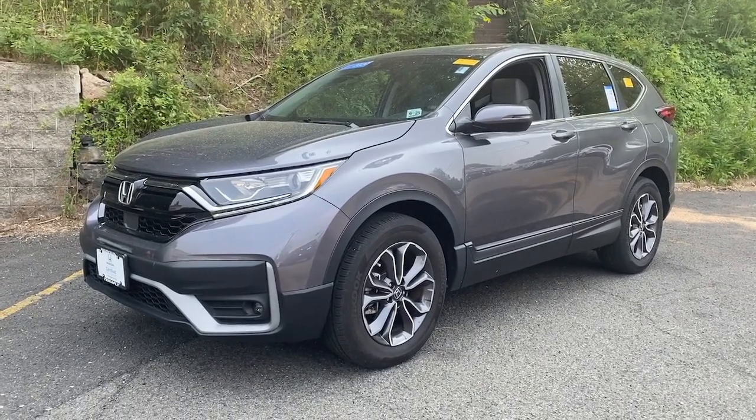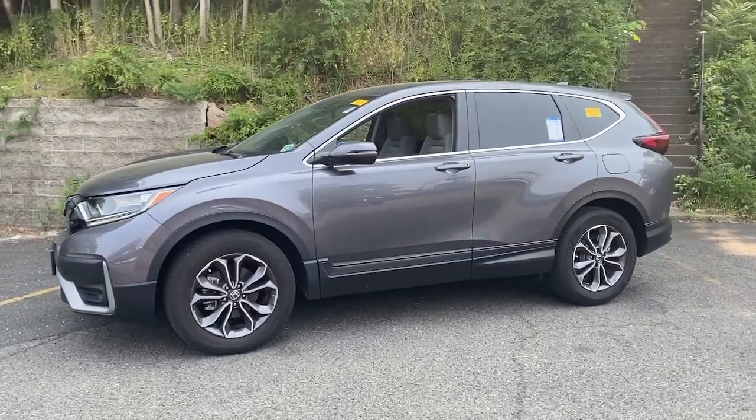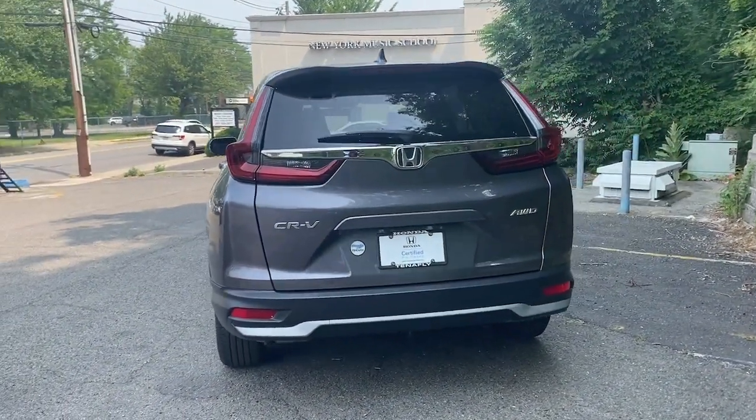Get acquainted with the 2020 Honda CR-V. This vehicle is an outstanding buy with fewer than 15,000 miles on the odometer. Prepare to fall in love with this sleek, tech-savvy CR-V.